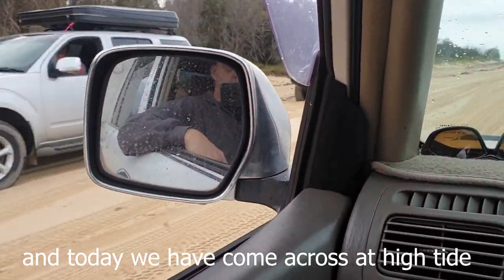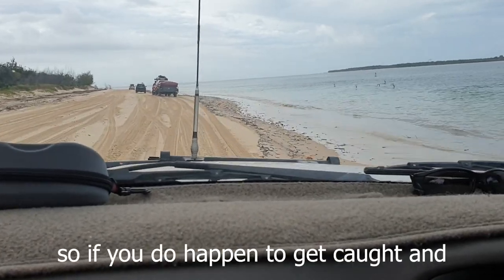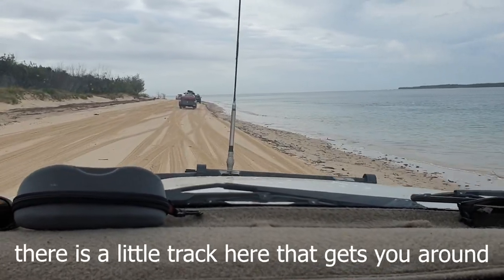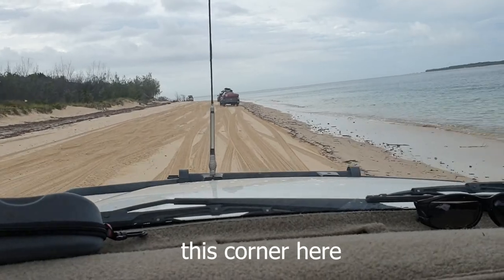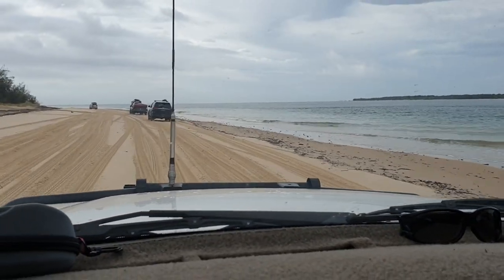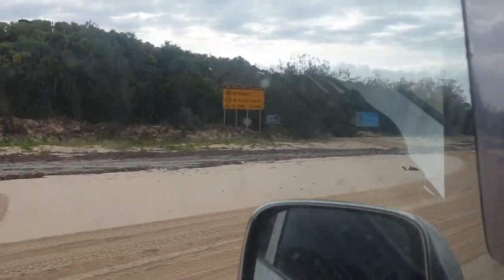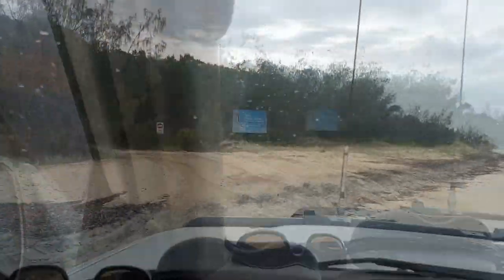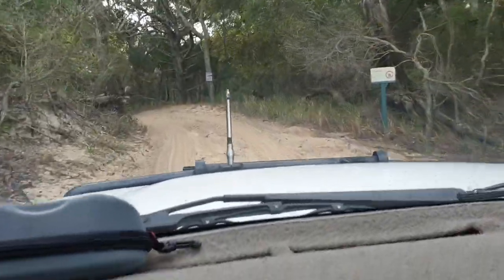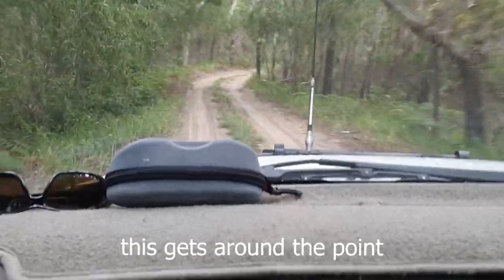Today we've come across a high tide just to show you what the inland track is like. If you happen to get caught and miss the tide — delayed for whatever reason — there is a little track here that gets you around this corner. Here's a sign that tells us this is our inland track. When the tide's too high, this gets us around the point.